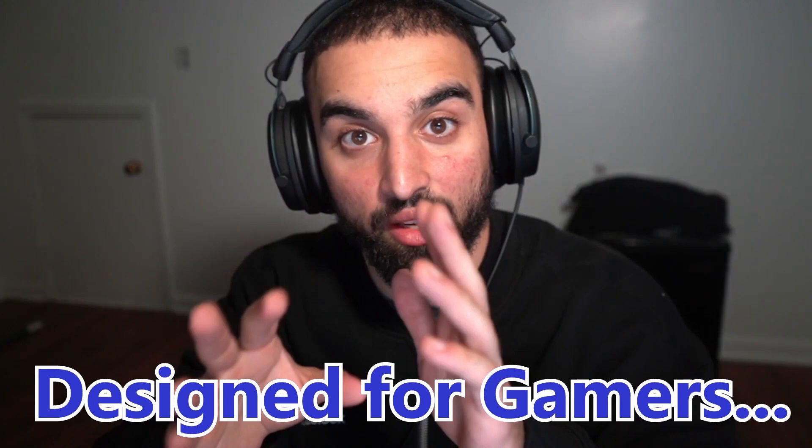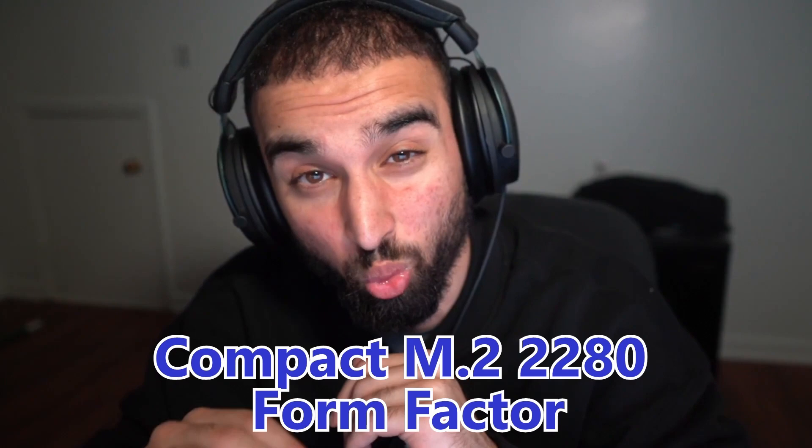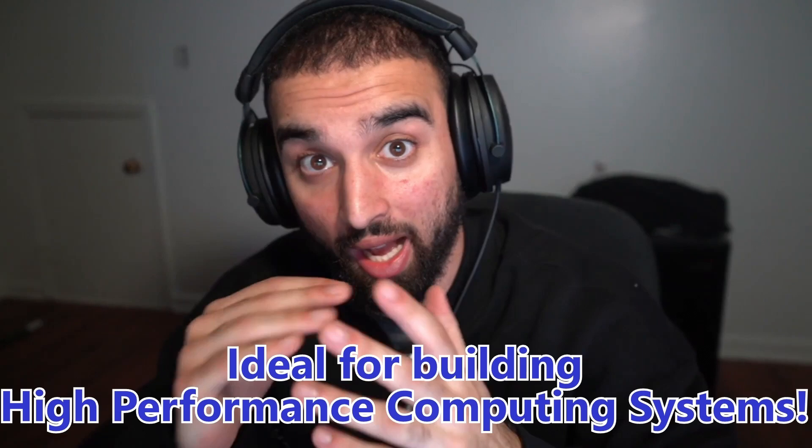Best Buy also sent me a Samsung gaming SSD. Ever wondered why a computer is so slow? It's because you don't have the Samsung gaming SSD. Designed for gamers, unlock the power of the Samsung 980 Pro PCIe 4.0 NVMe Gen 4 SSD. The 980 Pro comes in a compact M.2 2280 form factor, optimizing power efficiency and making it ideal for building high performance computing systems.